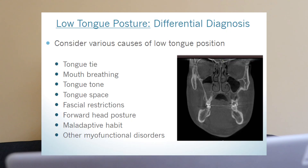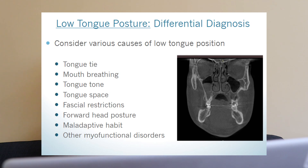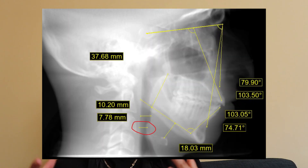Continuing down the list, we have maladaptive habit — people might have been having low tongue posture for so long it becomes habitual. Bringing back this photo from earlier showing the posterior airway space: this is actually a scan of me. You can see that this 7.78 millimeter value is the width of my airway at the base of my tongue — my posterior airway space. A healthy value is more around 11, so I definitely have a smaller airway space than desirable. Bringing my jaws forward with double jaw surgery will open that up.